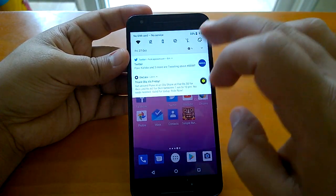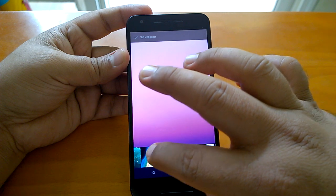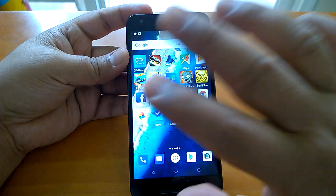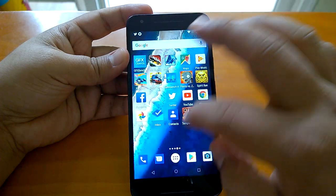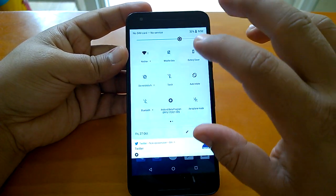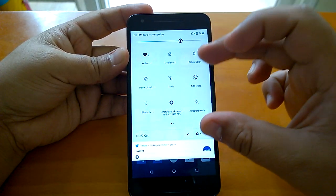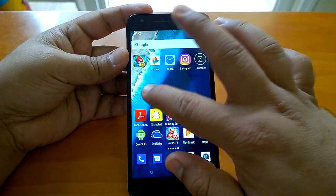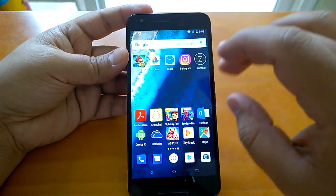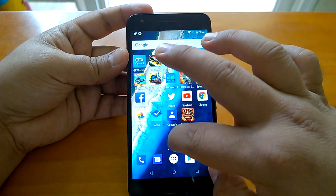Now if I change this wallpaper again to some other color — let's check this color. For this color, it has not become dark. I'm not sure which algorithm Google is using to choose the color or appearance of the action center based on the wallpaper, but since this wallpaper has whitish parts — half is darker and half lighter — that's maybe why it hasn't changed. Let's pick one more wallpaper.